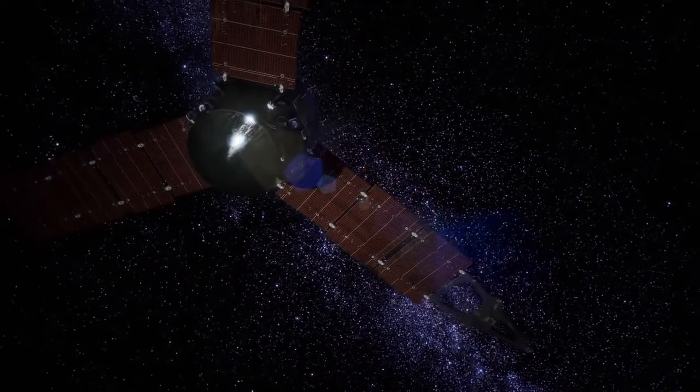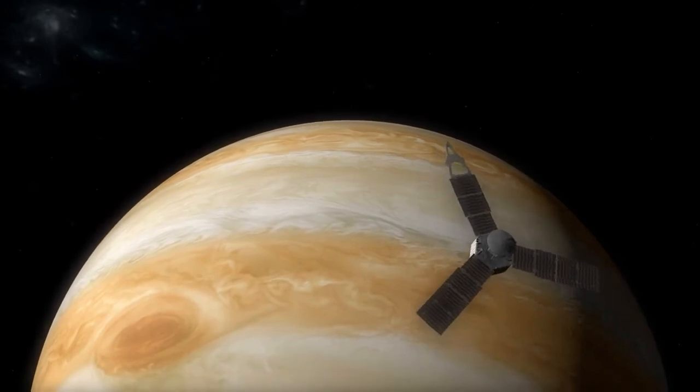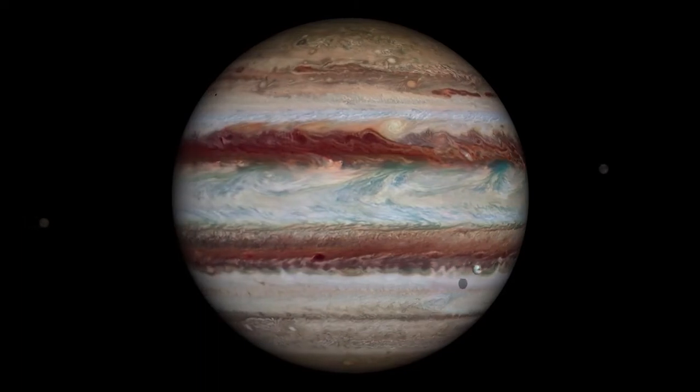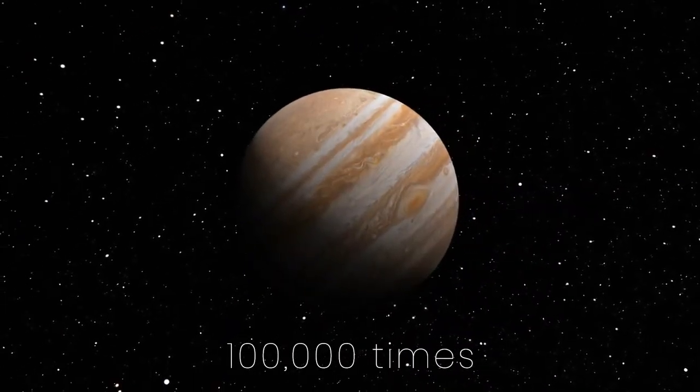The Juno spacecraft should be able to help discover whether a solid core exists, and what the mass and makeup of that solid core is, if it exists. We do know that at Jupiter's core, whatever it is made of, the pressure is about 100,000 times the pressure on Earth.